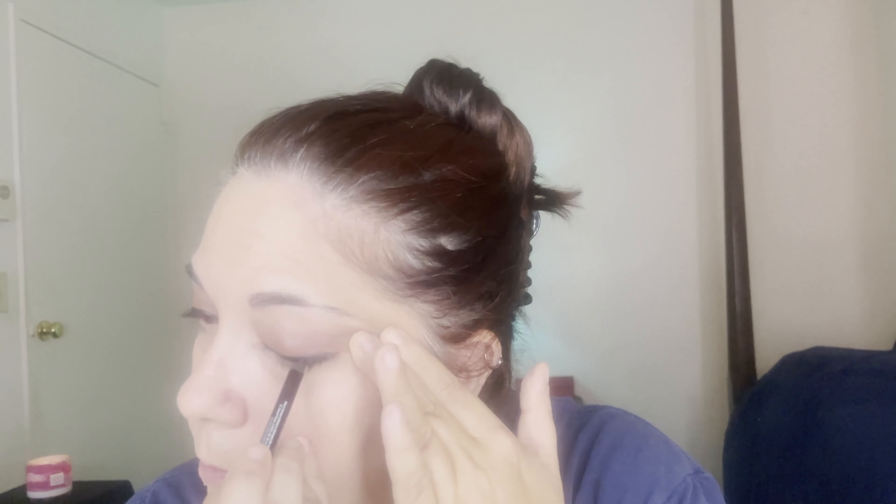I'm just doing a basic line, nothing fancy. Of course I went over — now I have to clean that up. Good old Q-tips — I get makeup everywhere. It's like playing with paint. I have a feeling this pencil eyeliner is not going to stay put. Usually when I try pencils or crayons as eyeliner there's just something about my lids that eats it or makes it fall down. We'll see what happens.